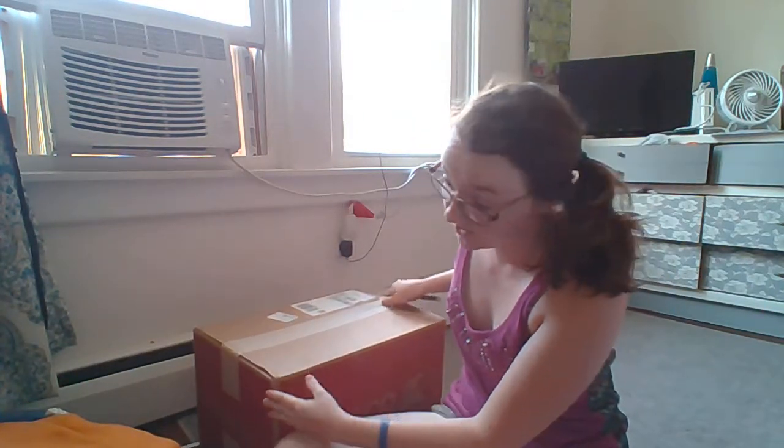Hopefully Dune will help me with my allergies as well. He's a hypoallergenic dog — he's a golden doodle.